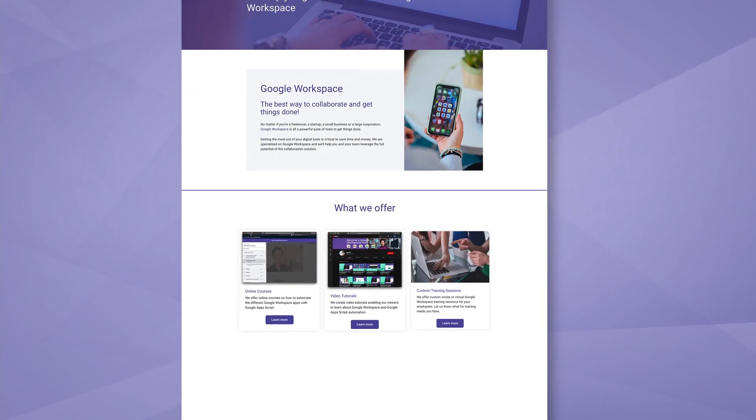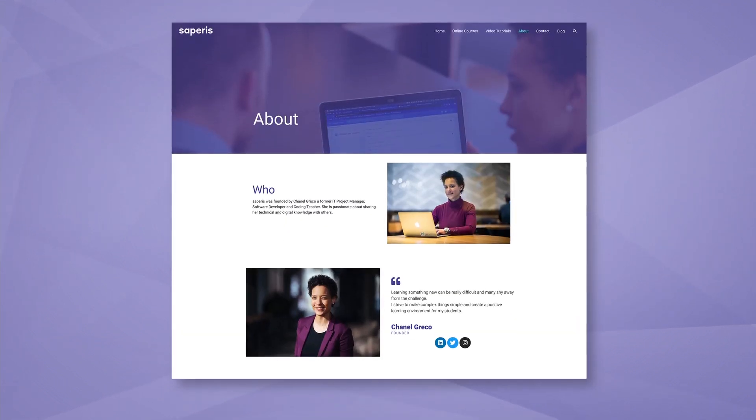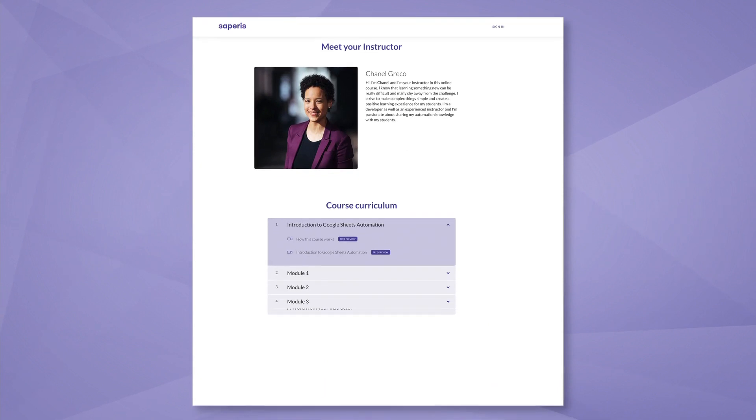Hi, I'm Chanel Greco, the founder of Saparis, a company that helps its customers get the most out of Google Workspace. Our mission is to help people be more productive and organized in their day-to-day work with different tools and techniques.